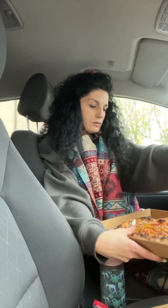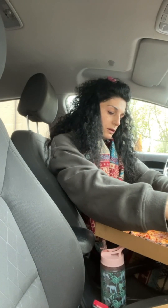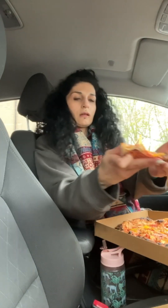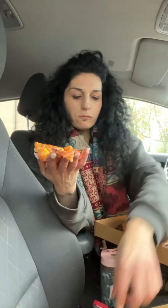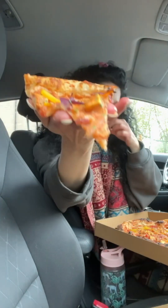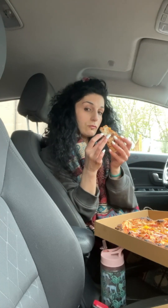Now that I've got extra pizza, let's try the tandoori paneer. It's a very foldy pizza — very thin and foldable.